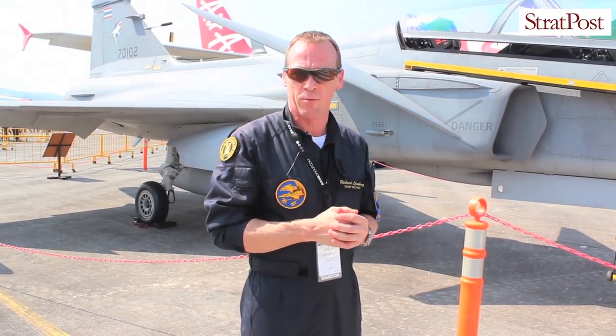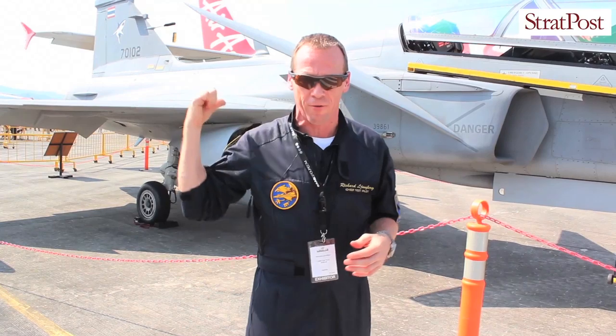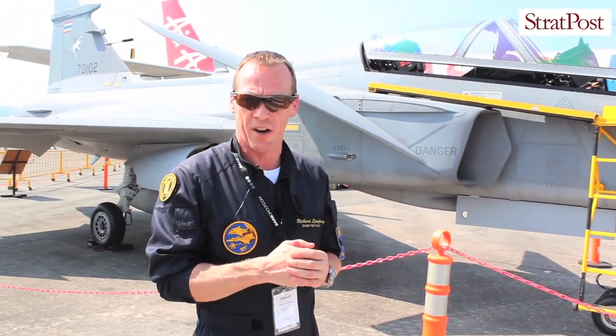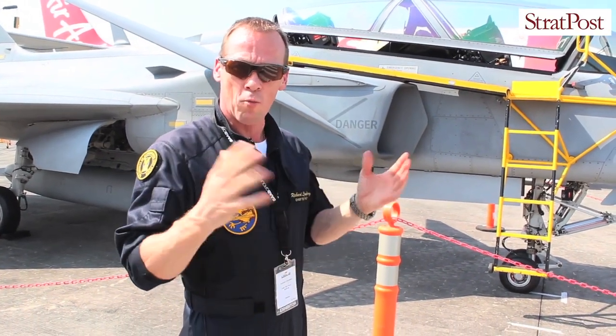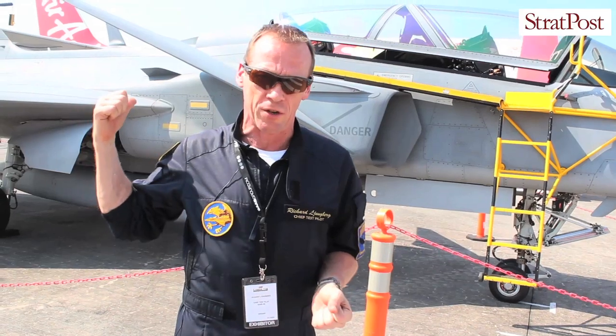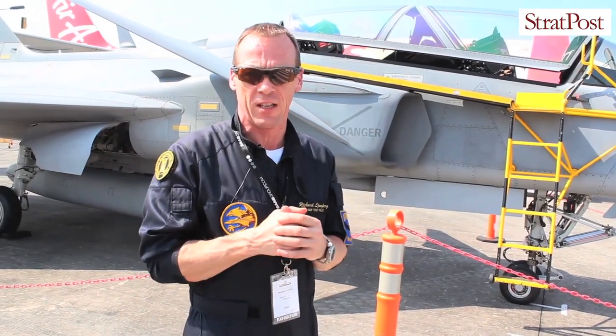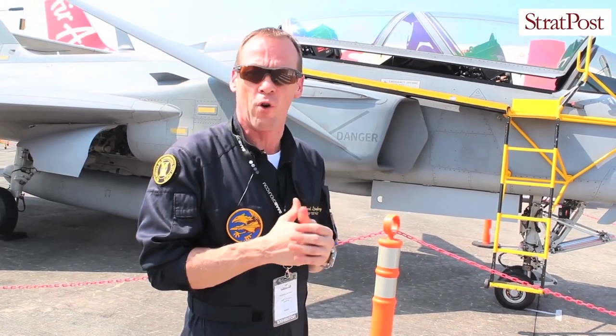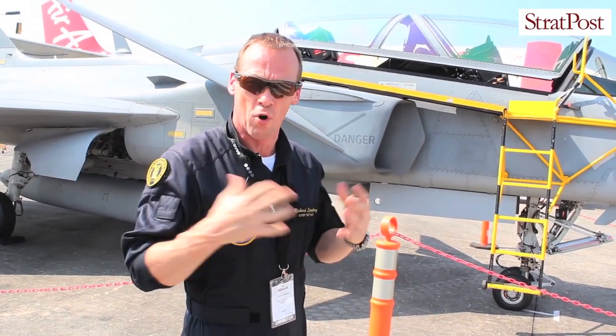We also increased the maximum takeoff weight for this aircraft from 14 tonnes up to 16 and a half tonnes, so we can carry a lot more stores — more fuel, more stores. To counter that we also fitted the Gripen E and F with the General Electric 414 engine, giving more thrust as well.